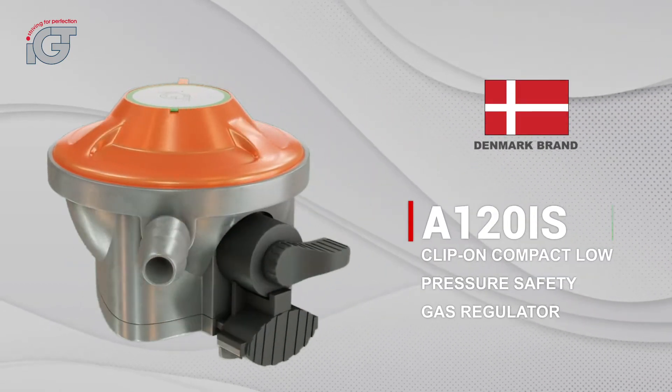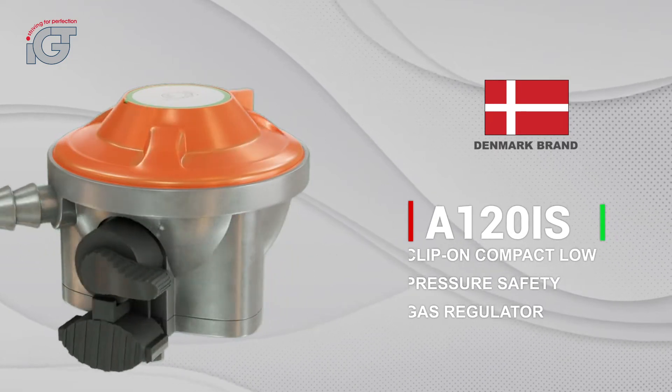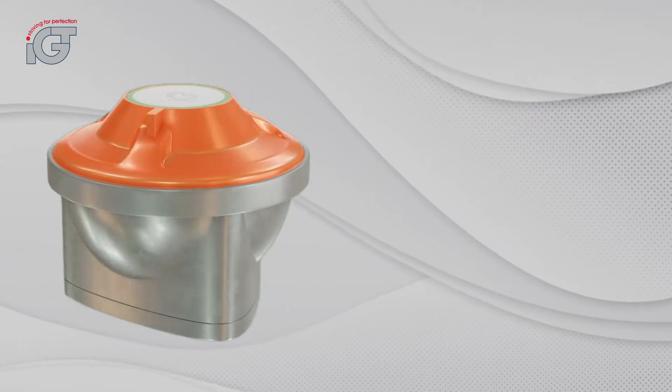This regulator is by the Danish brand IJT, which is manufactured according to European standards.